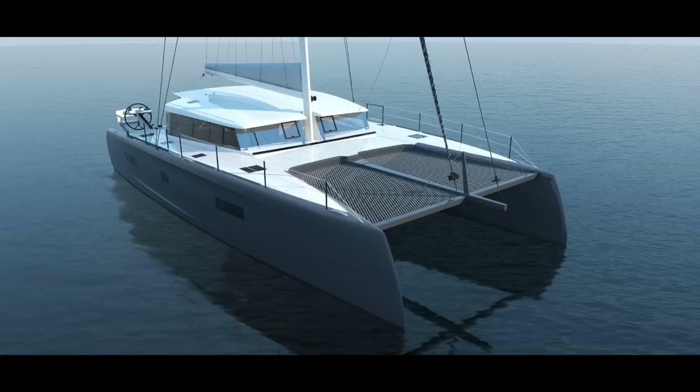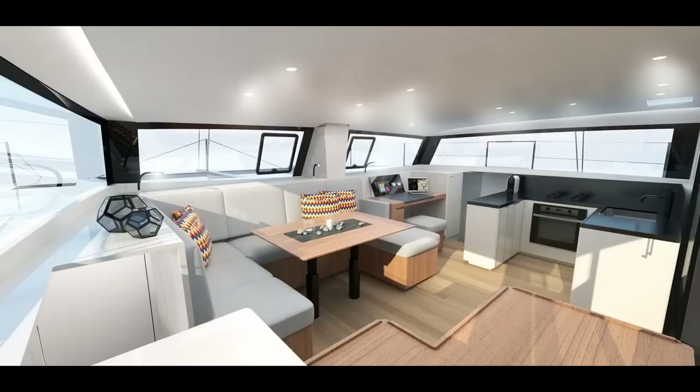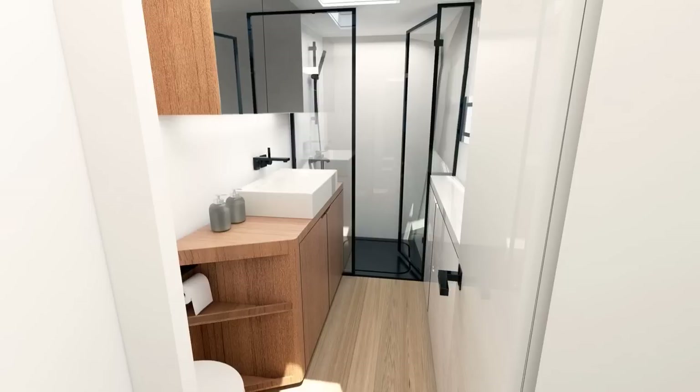One of the catamarans that we've really been interested in over the course of the last year has been the Ita 14.99, built in Fano, Italy. The boat, hull number one, is in production as we speak. I had the opportunity to take a business trip to Europe at the end of November 2017, and I took the opportunity to travel to the factory in Fano. This video is about that visit and the observations I have on the construction of the Ita.